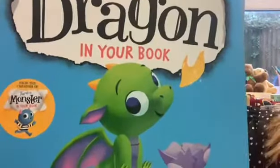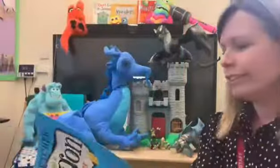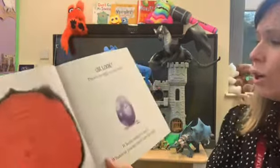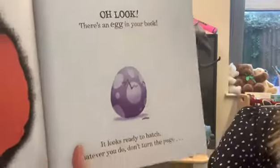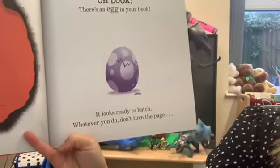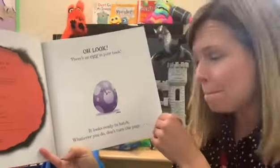It's called 'There's a Dragon in My Book.' Oh look — there's an egg in your book. It looks ready to hatch. Whatever you do, don't turn the page.